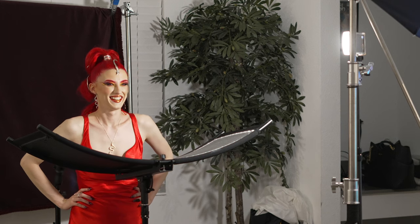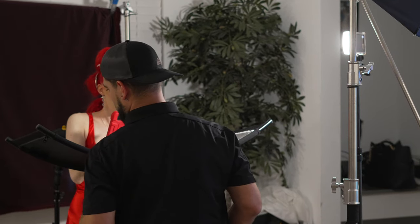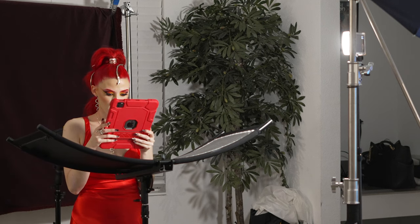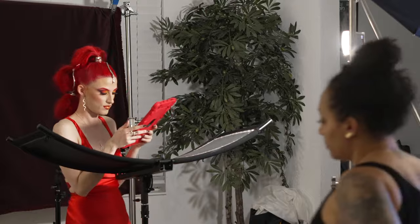Alright guys, that sums up the setup for this shoot. You saw what we created — let me know what you guys think of this set in the comments. Show Kat and K some love, follow them on Instagram. If you have yet to subscribe to my channel, go ahead and do that now. Thanks for watching.